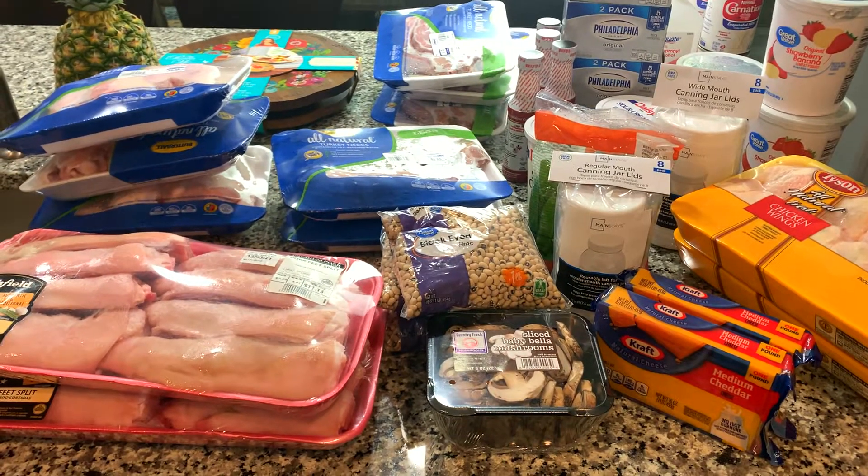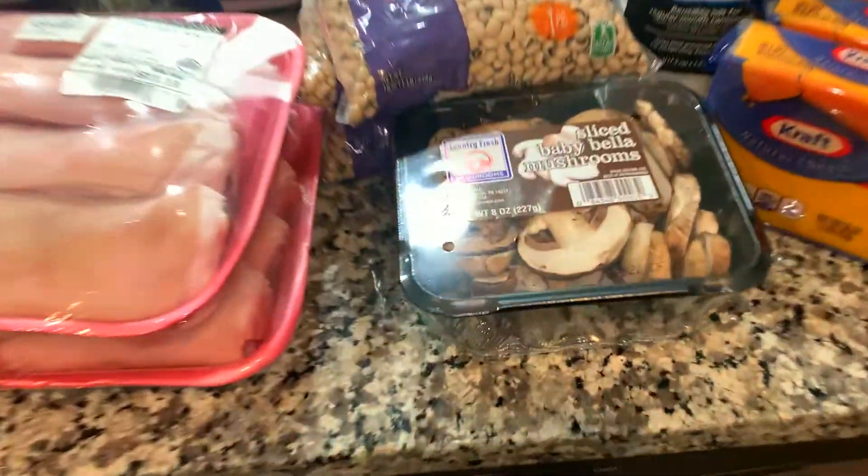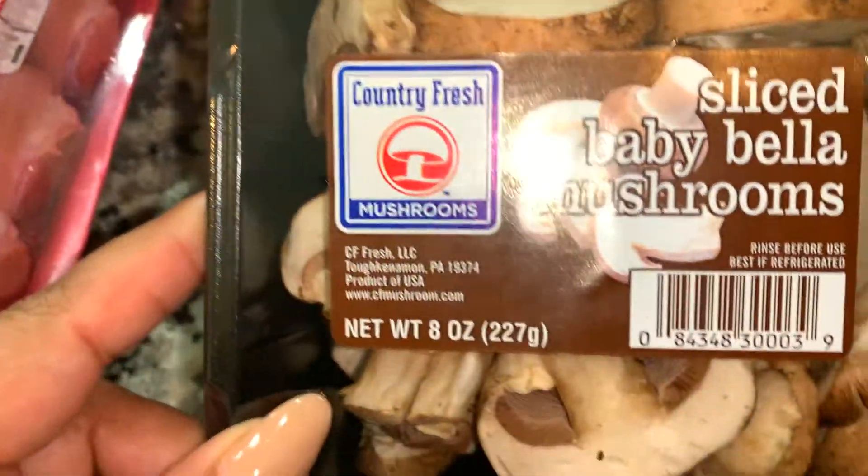Tandy Cooks here, and today I have a grocery haul from Walmart. I actually did this grocery haul before the new year, so let's take a look at some of my favorite winter items.